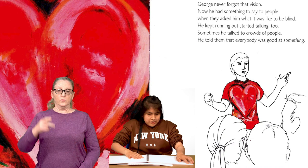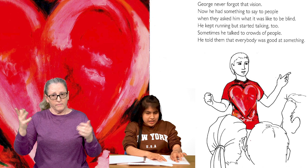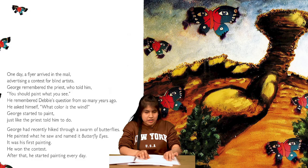On the next page, we see George speaking to a gathering of people. He is very animated and gesturing with his hands. His shirt has a big heart on it, made of rich reds, blacks, and whites. To the left, we see the full painting of the heart. George never forgot the vision. Now he had something to say to people. When they asked him what it was like to be blind, he kept running but started talking too. Sometimes he talked to crowds of people. He told them that everybody was good at something.